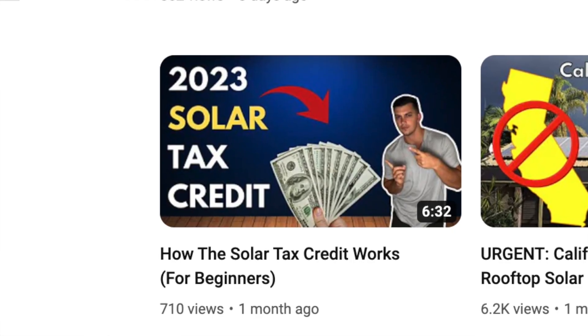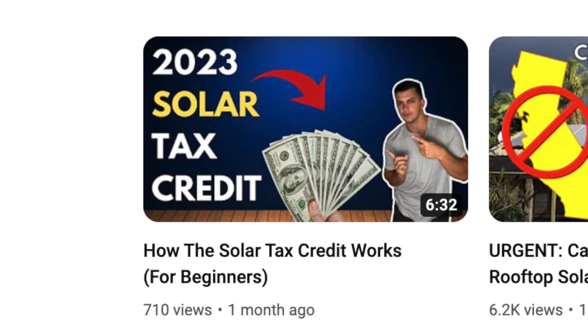If you'd like to further understand this topic and how the tax credit works, I do recommend checking out my video where I went over the 2023 solar federal tax credit, where I went more into depth on this topic.